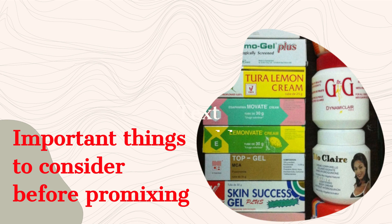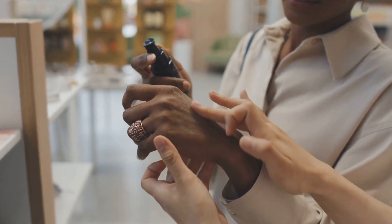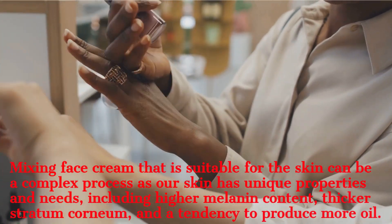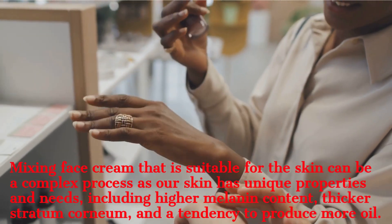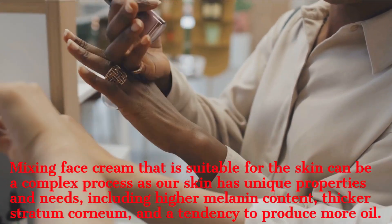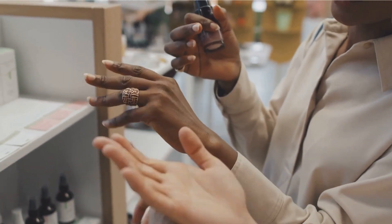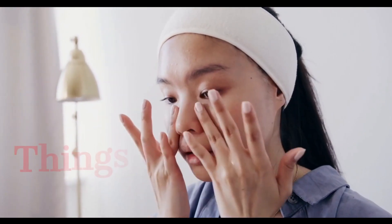Making a face cream that is suitable for black skin can be a complex process, because black skin and brown skin is unique — it has unique properties that lead to a tendency to produce more oil. As a result of that, you need to be very efficient when pro-mixing.